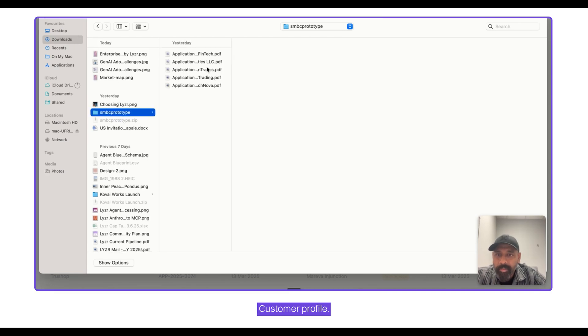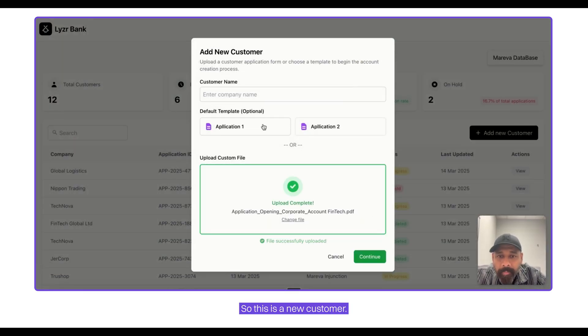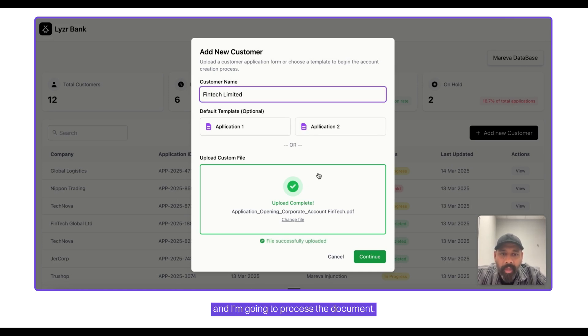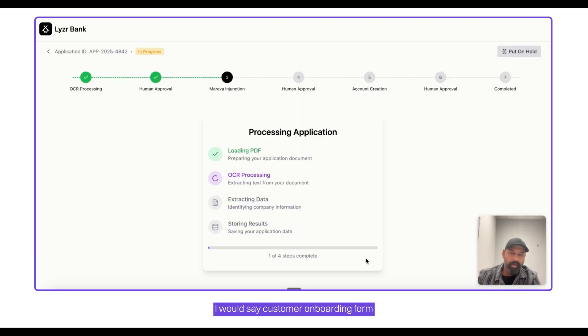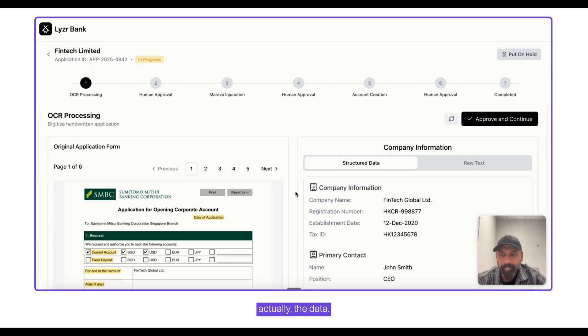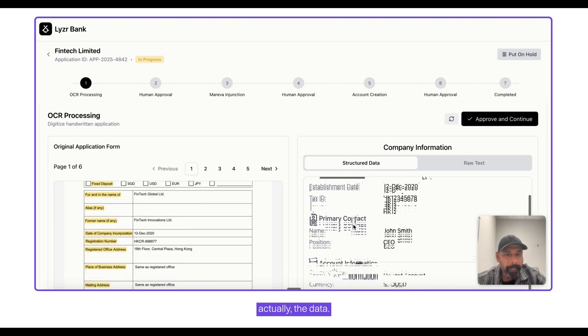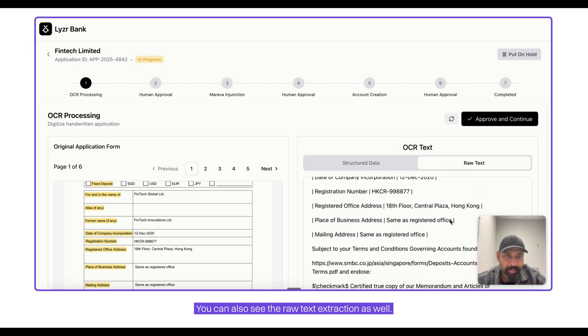So this is a new customer — FinTech Limited — and I'm going to process the document. I'm uploading a customer onboarding form that they've prefilled. The OCR agent gets to work and converts the onboarding form into data. It has extracted all the data accurately, as you can see here. You can also see the raw text extraction as well.